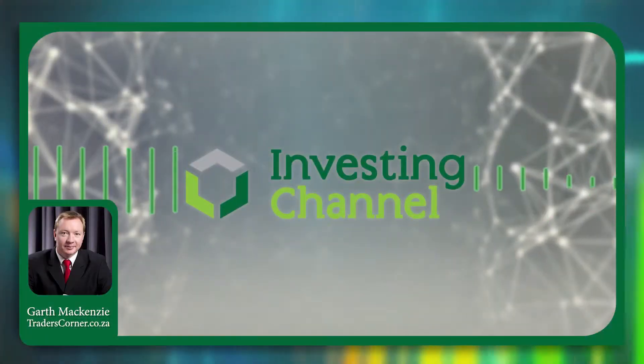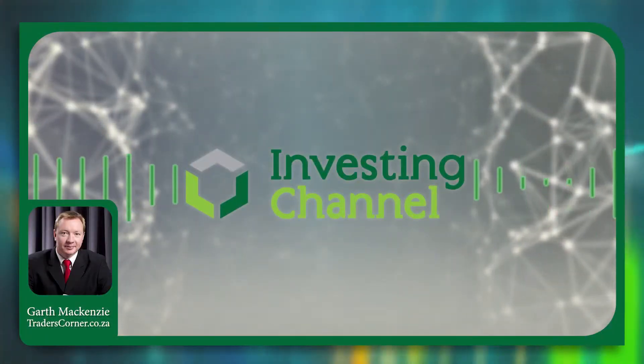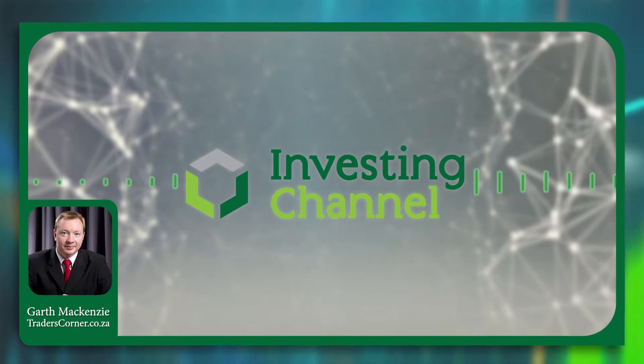That's all for this week. I'll be back again next week with another look at the S&P 500 and the NASDAQ indices.